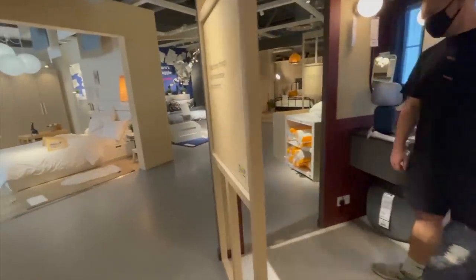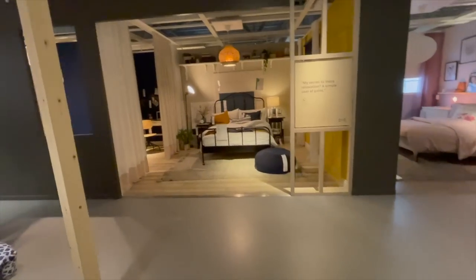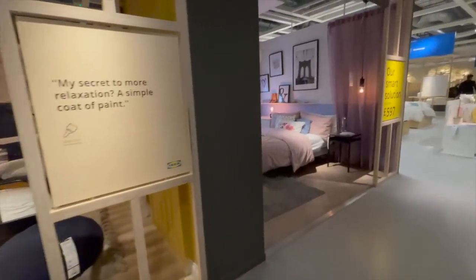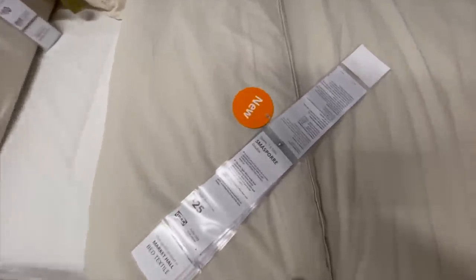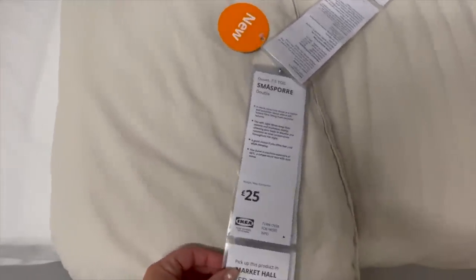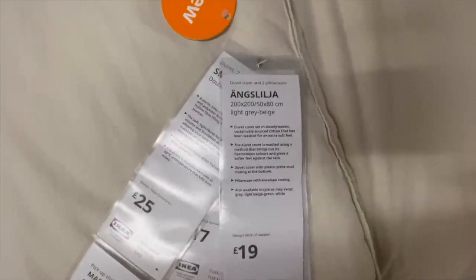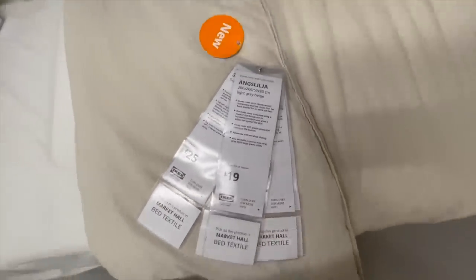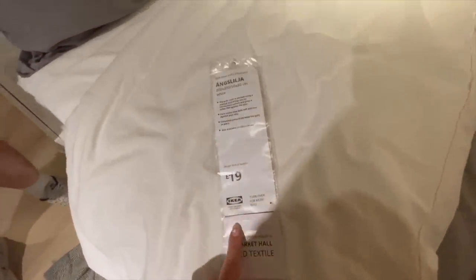I wanted to look at some bedding — I want to touch them and see how soft they are. One set in particular caught my eye: this light beigey-gray color. I love that it had creases because it has that nice unmade-but-made styling. It was only 19 pounds for the whole double set with duvet cover and cushion covers. They also do it in white and light gray — a really nice cottony linen effect. It looked great crinkled and felt really good quality. I was absolutely gobsmacked.